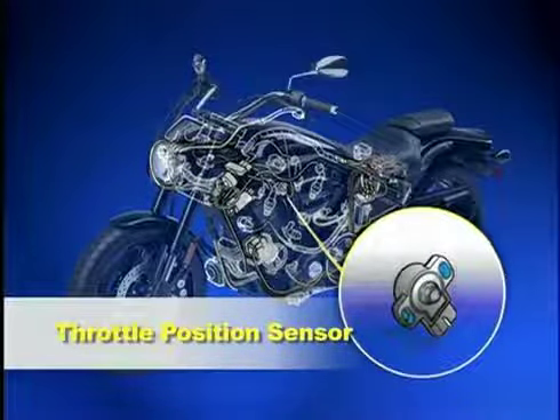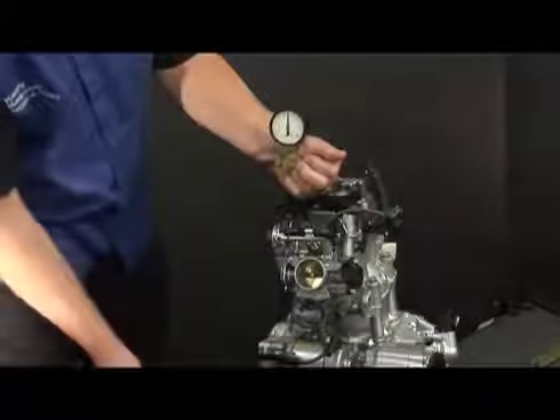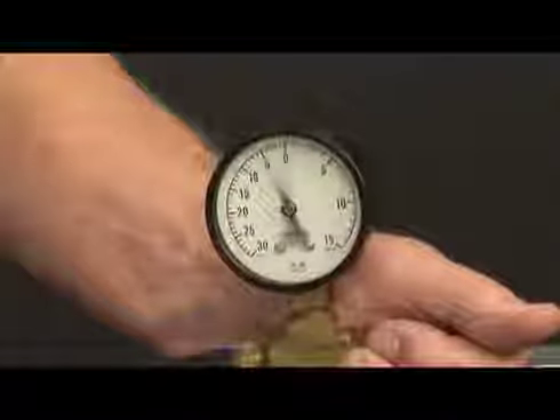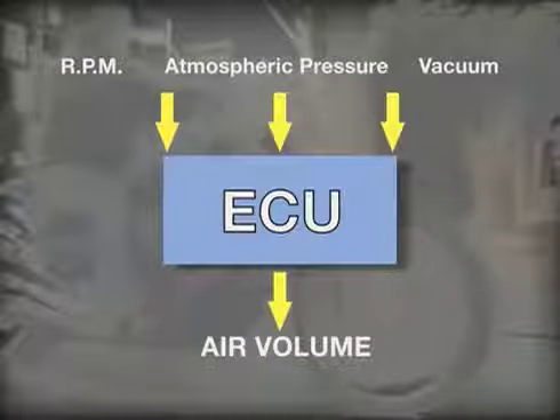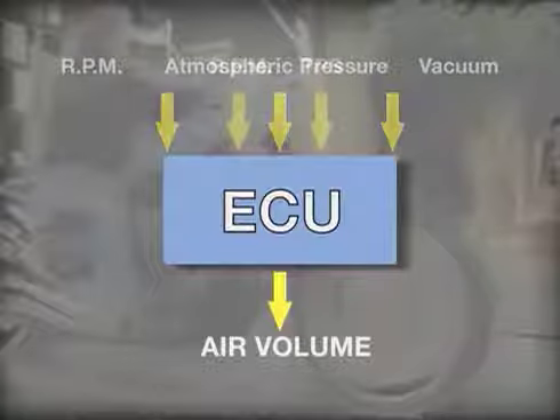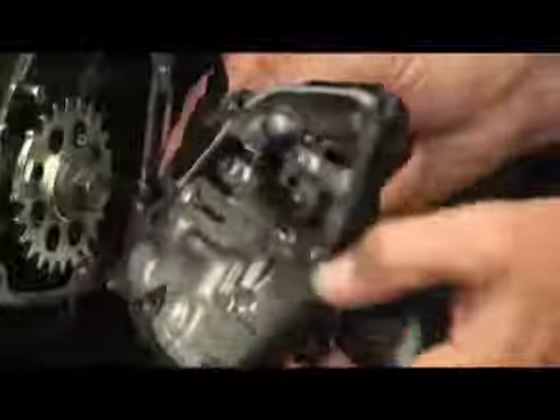To decide the proper air-fuel ratio, the ECU needs to know how much air is going into the engine. This is mainly determined by three primary sensors: the throttle position sensor (TPS), the crank position sensor, and the intake air pressure sensor. At lower engine speeds and throttle openings, the ECU determines the air volume based on engine RPM and the atmospheric pressure and engine vacuum readings. At about 15% throttle opening, the ECU switches to calculating air volume based on engine RPM and throttle plate opening angle. These two calculation methods are used to determine incoming air volume at all engine speeds.